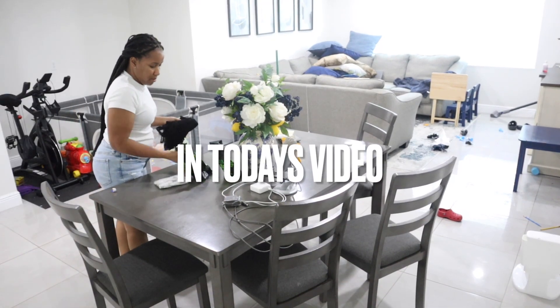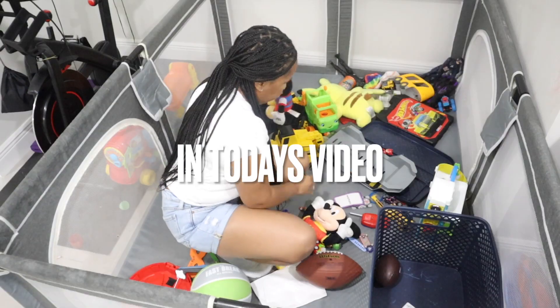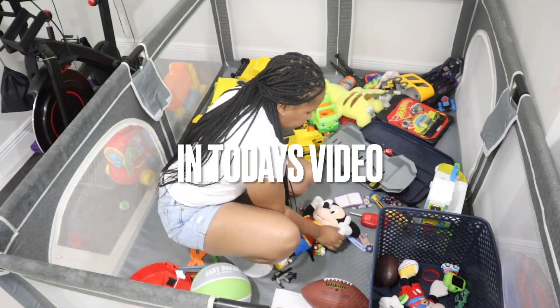Hello and welcome to my channel, It's a Tailored Life. Today's video is a cleaning motivation video that just shows you guys what I do on a daily basis to help keep the house clean.